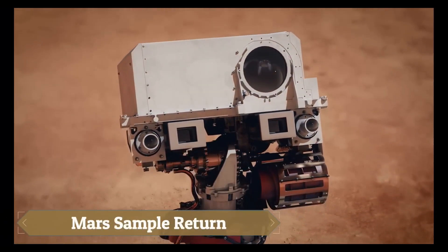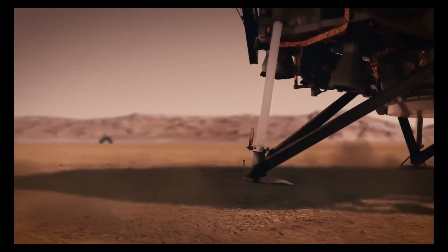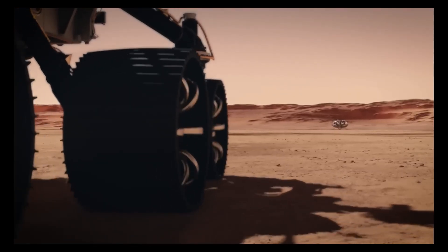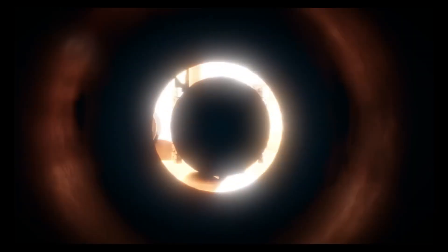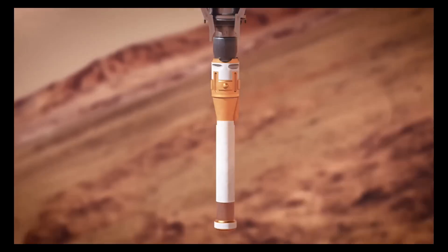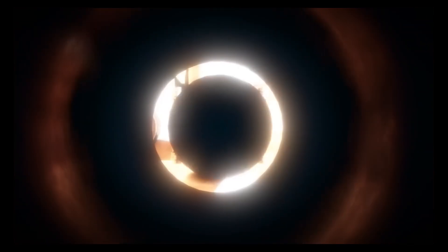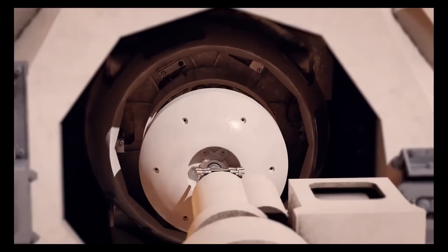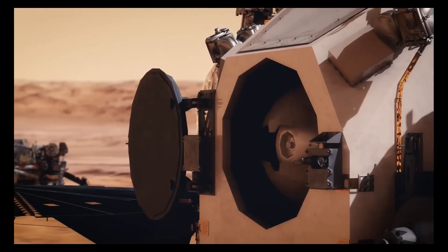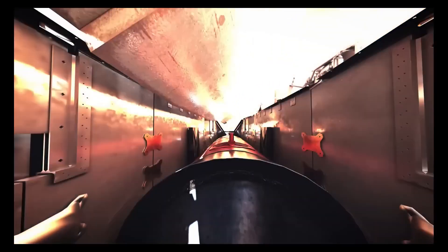The Mars Sample Return (MSR) mission, in collaboration with the European Space Agency (ESA), aims to bring Martian rock, soil, and atmospheric samples back to Earth for comprehensive analysis. The mission involves several key steps: the Perseverance rover collects and caches samples on Mars; a future lander retrieves these samples and launches them into Martian orbit; and an orbiter captures the sample container and returns it to Earth.